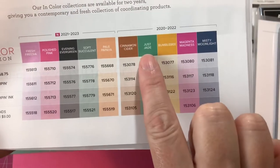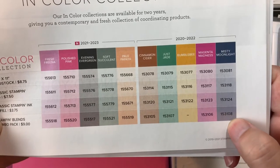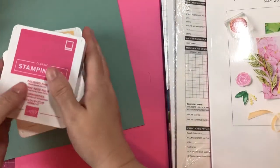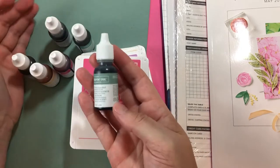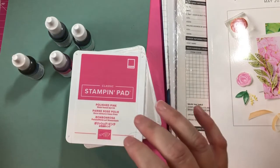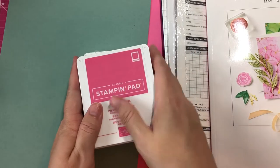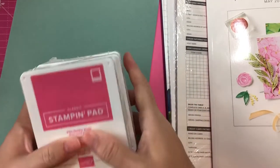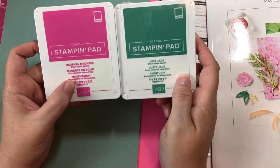And then for the 2021-2022 in colors, I did get Just Jade. I got Magenta Madness in my order that's coming. I also ordered Misty Moonlight. The Bumblebee is really pretty too. When I pick up ink pads I always pick up the reinker - that's just a good tip. When you get a stamping pad from any company, get their reinker too, so if it dries out or if they discontinue it, you're good to go. I really like those colors.